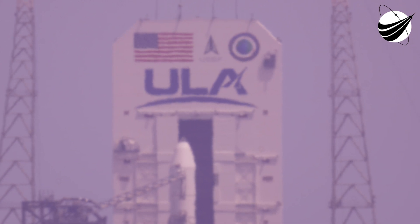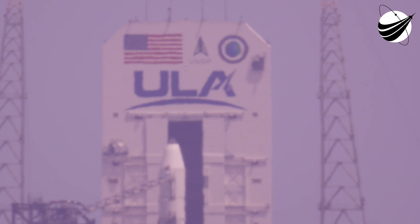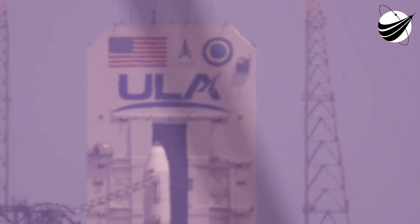Good afternoon, I'm Andrea Lenhoff. I'm assistance engineering leader at ULA and your host for the final Delta launch carrying NRL 70 for the National Reconnaissance Office.